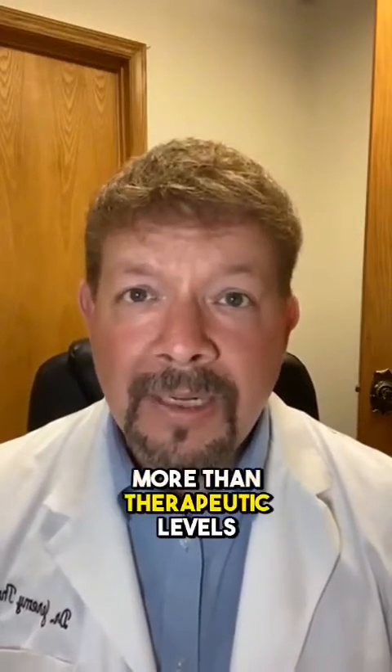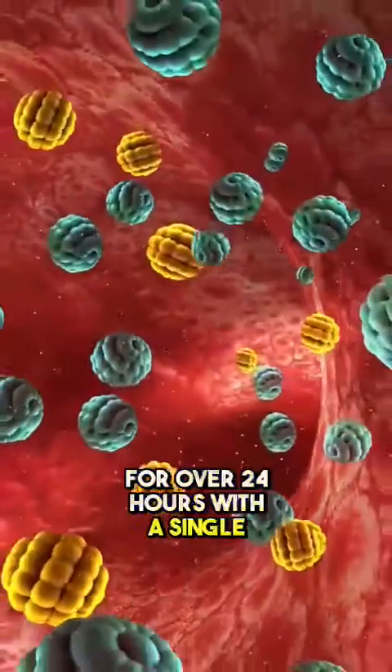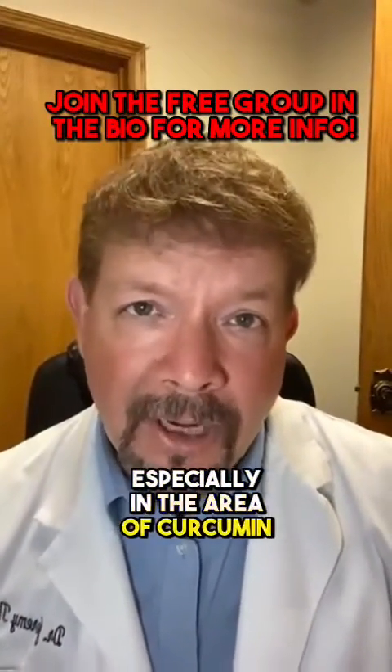One of the most exciting things is not only are they able to get it into the bloodstream at more than therapeutic levels, but they're also able to keep it in the bloodstream for over 24 hours with a single dose. That's just unheard of, especially in the area of curcumin or turmeric.